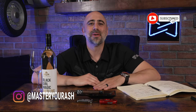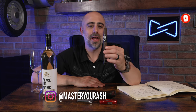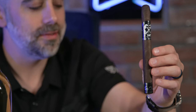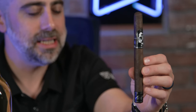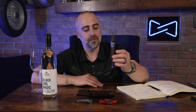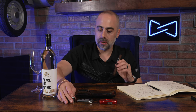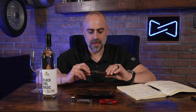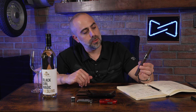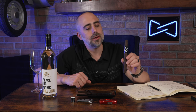Welcome back to Master Your Ash. I'm your host Michael Frizzdale, and today I'm going to be pairing The Last Rites by Black Label Trading Company, aka Black Works Studio. This is a beauty of a Petit Lancero, 6.5 x 42 ring gauge cigar. This was originally released at the IPCPR circa 2017-2018, and it is just an uber dark, almost oscuro Ecuadorian Maduro wrapper over Honduran binder with fillers from both Nicaragua and Honduras.